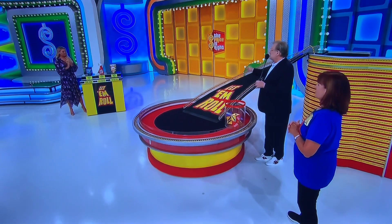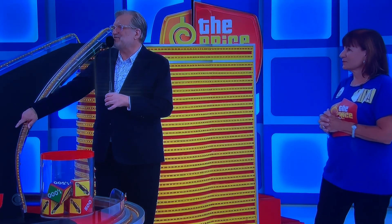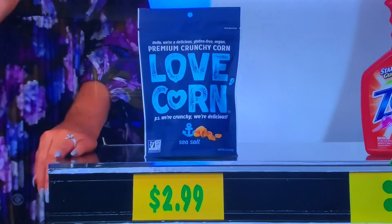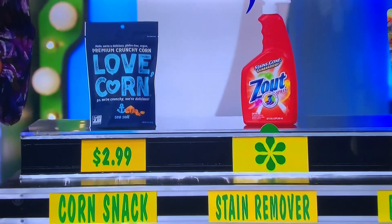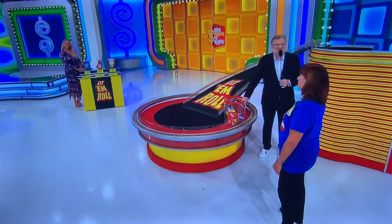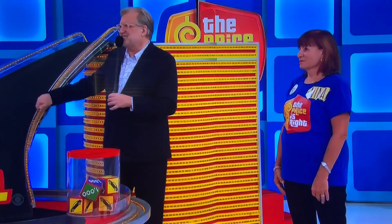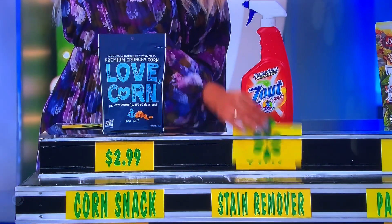So Rachel, say I was in the mood for a corn snack — how much money would I have to take to the store? Only $2.99. Now, is the stain remover more expensive or less expensive than the corn snack? More expensive. It is $4.49.